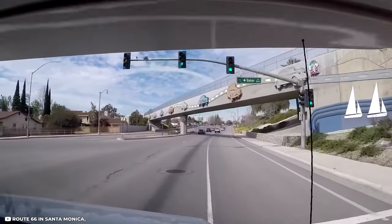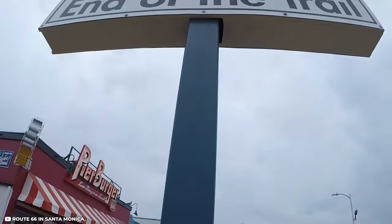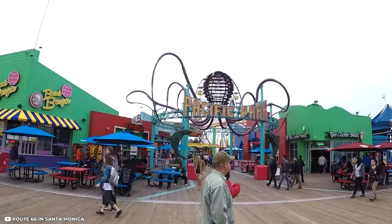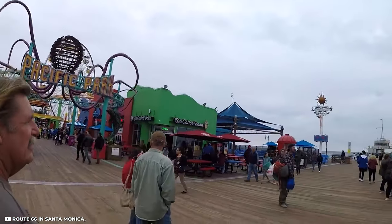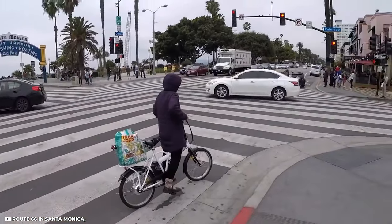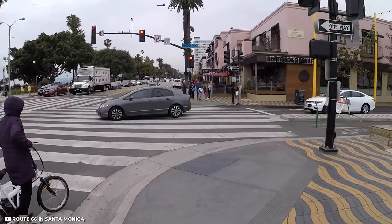You can also stop at another Wigwam Motel, but your final stop will be at the end of Route 66 in Santa Monica, where an end of the trail sign on the bustling Santa Monica Pier will signal the end of your journey. After arriving in Santa Monica, you should explore Los Angeles.